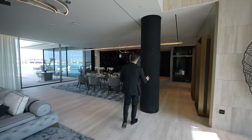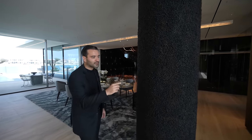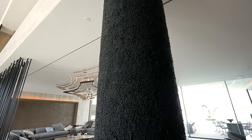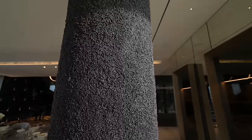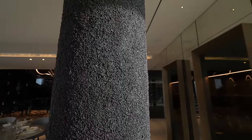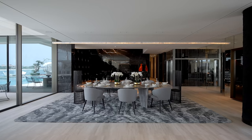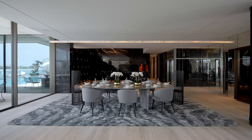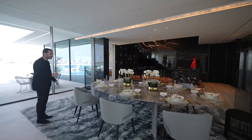When we come to this side, right in front of us is the dining table. But first I want to mention these columns. They call it caviar coating — because when you look at the stones, they resemble caviar a little. Rather than leaving the columns plain, they wanted to make them part of the house's design. A beautiful pattern has been created.